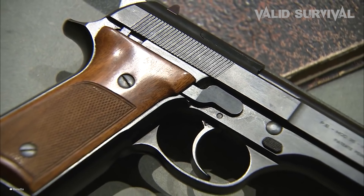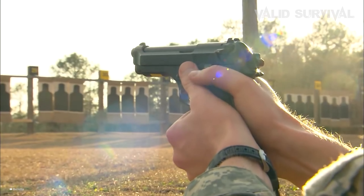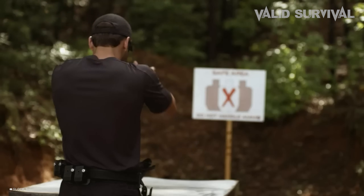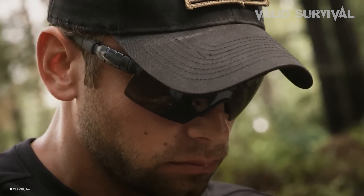With ongoing technological advancements, the 9mm continues to be a prime example of lethality combined with reliability, cementing its status as a preferred choice for those needing a dependable firearm in high-stakes situations.